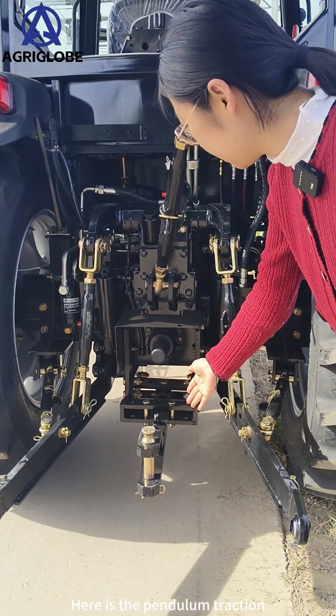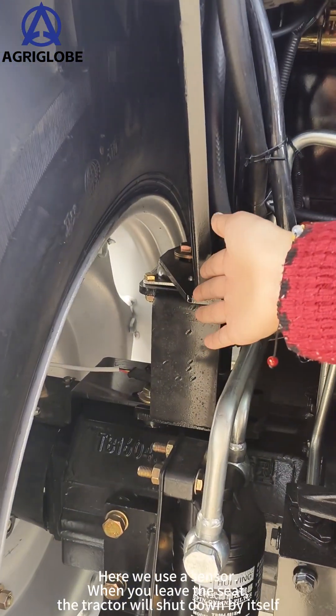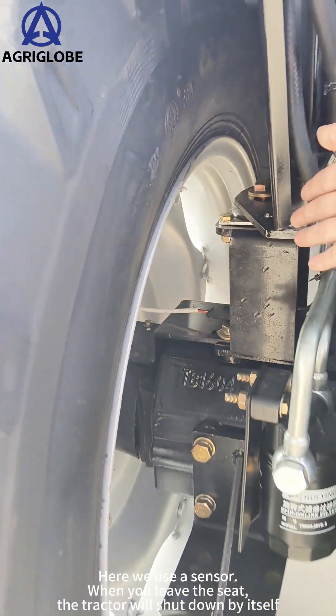Here is the pendulum traction. Here we use sensors — when you leave the seat, the tractor will shut down by itself.